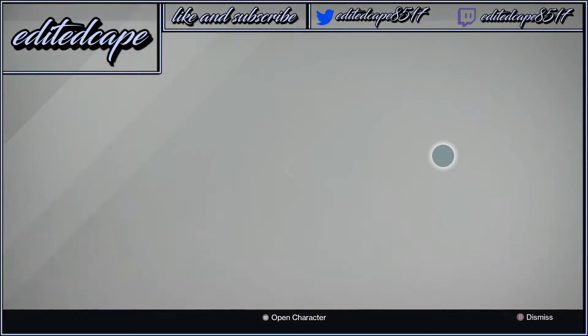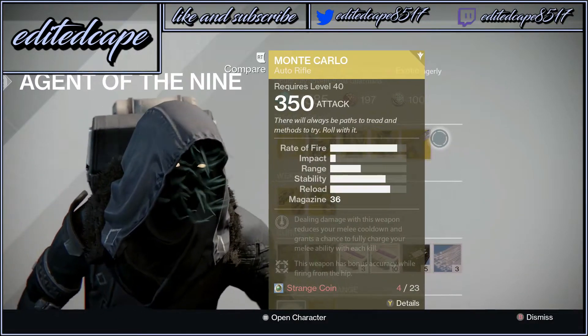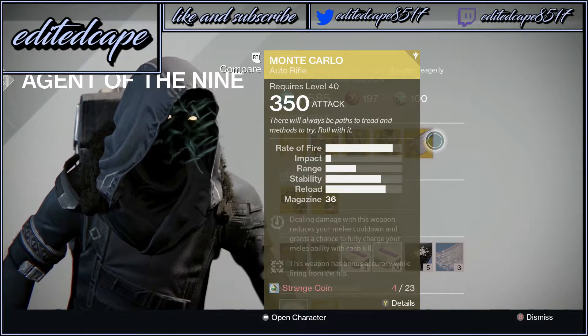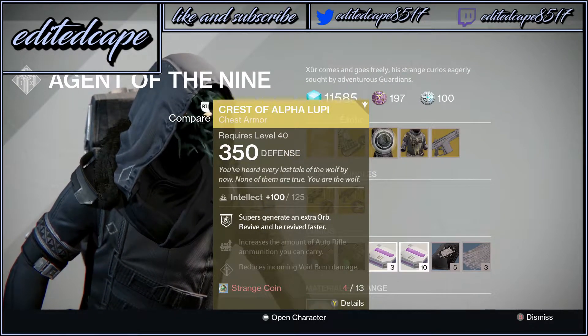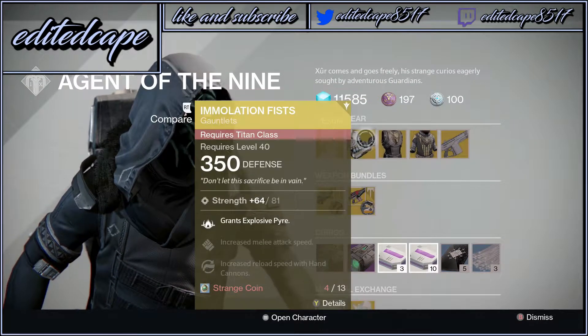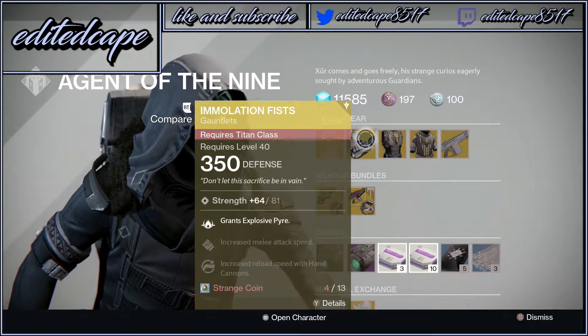Anyway guys, let's see what he's selling besides Monte Carlo. He is selling Monte Carlo at 350 attack, the Starfire Protocol at 350 defense, the Chest of Alpha Lupi at 350 defense, and of course the Emoliation — something fist — at 350 defense.